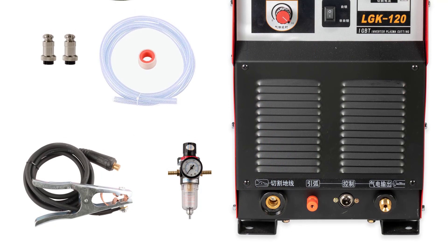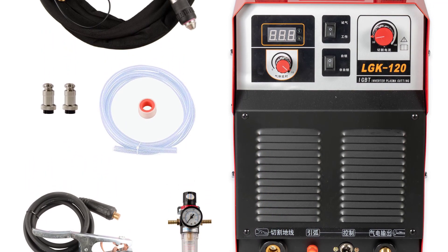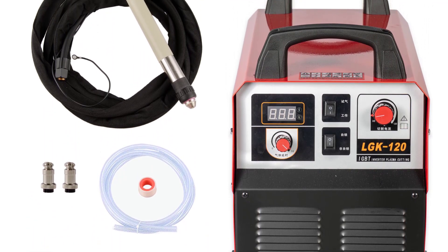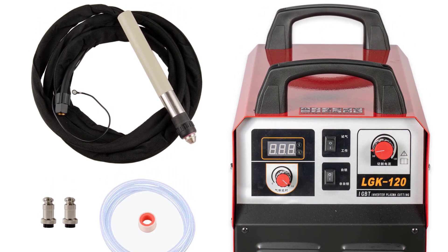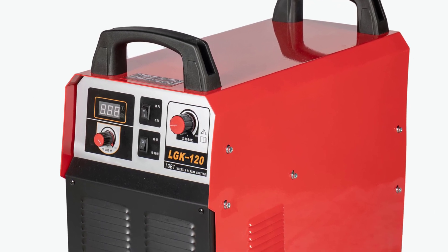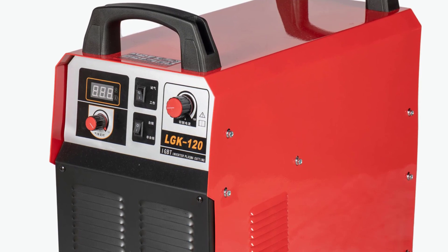What truly sets the KEMAO Cut 120M apart is its CNC capabilities. The precision and accuracy it offers are remarkable. The machine's CNC technology allowed me to effortlessly create intricate designs and cuts that would have been nearly impossible to achieve manually. The included software was intuitive to use and enabled me to convert my designs into executable cutting paths with ease.